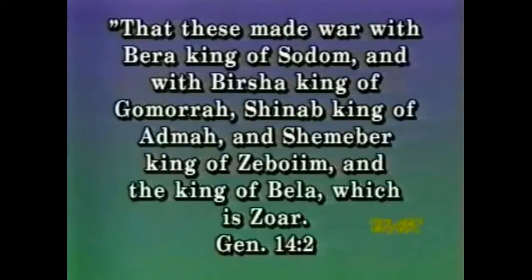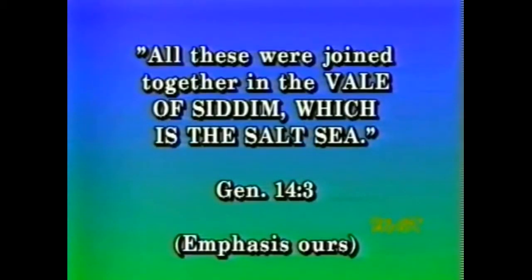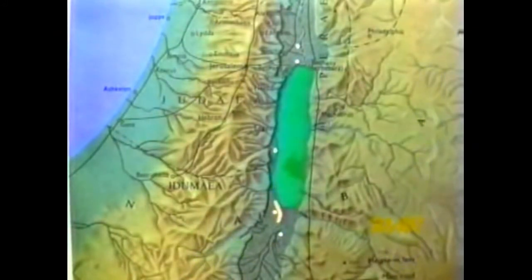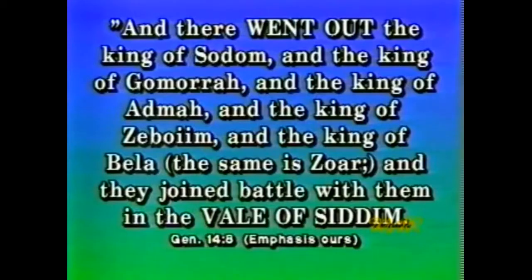In Genesis 14, soon after Lot chooses Sodom, we are told of an invading army who conquers the cities of the plain and takes Lot and his family hostage. These invaders come around from the south, and the kings of the cities of the plain come out to meet them in battle in the Vale of Siddam. This area was a valley full of slime pits, and the kings of the cities lost the battle there. The cities were located in the plain but not in this valley, because verse 8 tells us that the kings went out — implying from their cities — to battle.